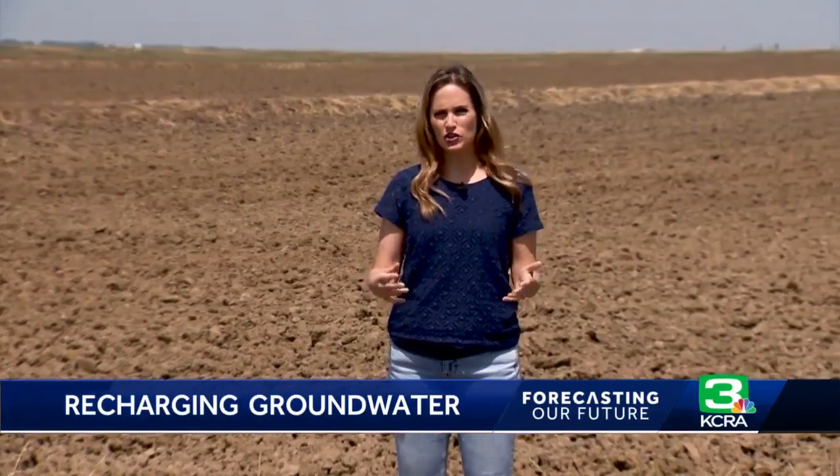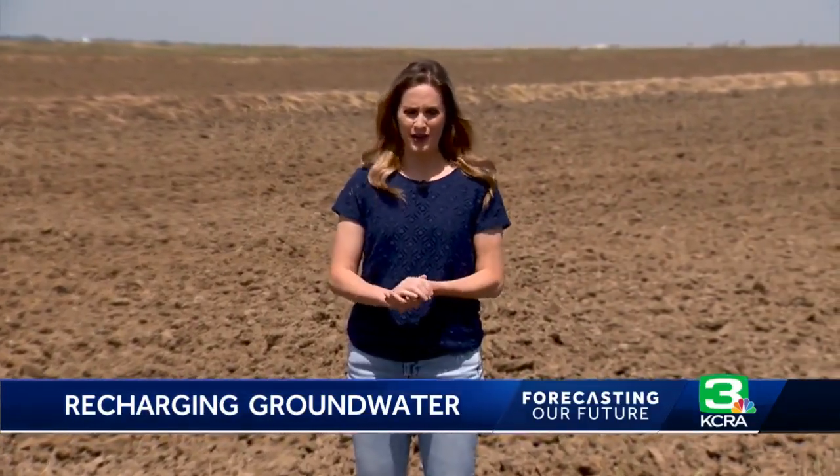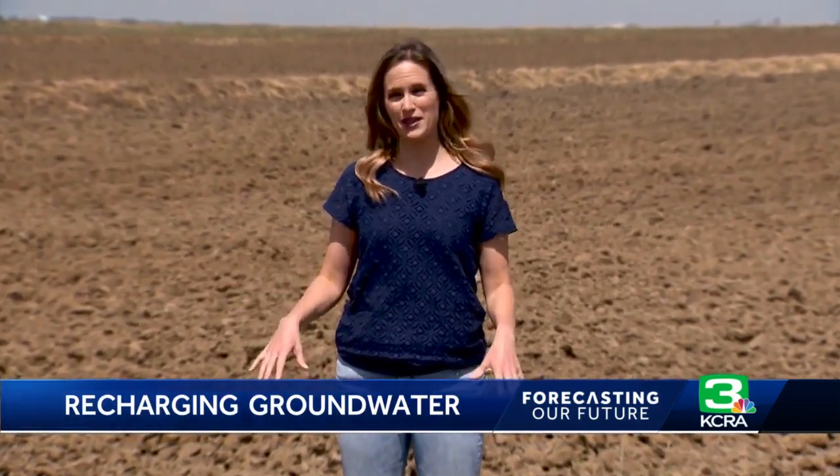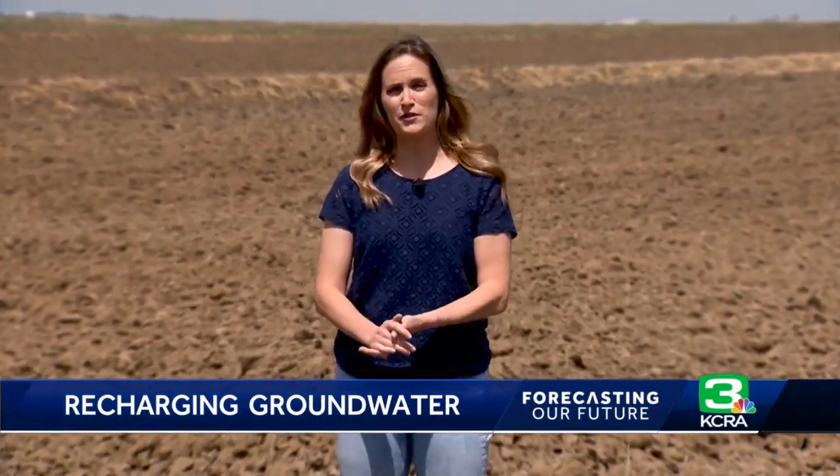Dahlke says that before we rely too heavily on farmland groundwater recharging, we need to better understand the potential contamination effects. Any farm that uses nitrogen fertilizer could leach nitrates into the water as it's going into the ground, and that could have potential health effects. For KCRA 3 News, I'm meteorologist Heather Waldman.